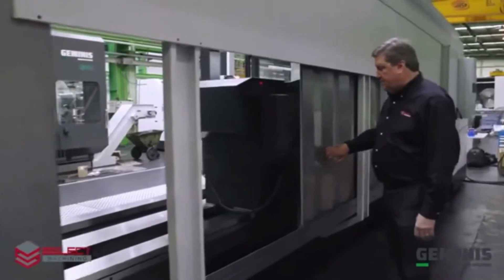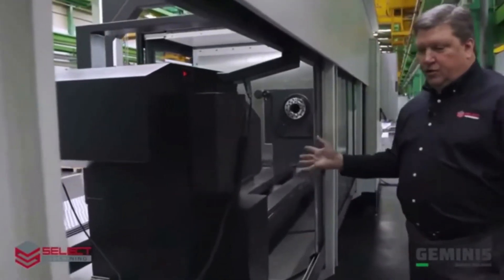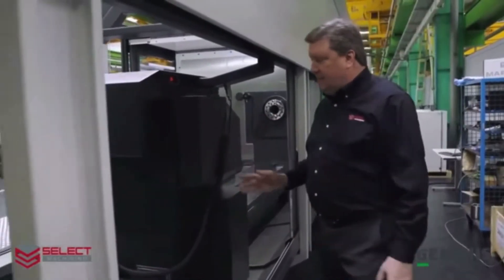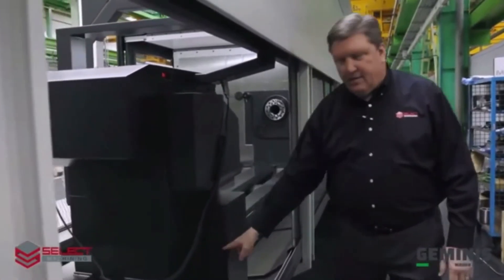With this rear panel open, the operator has good access to the backside of the tailstock. This is the motor drive system and the rack mounted on the bottom of the bed that moves the tailstock back and forth under NC control.